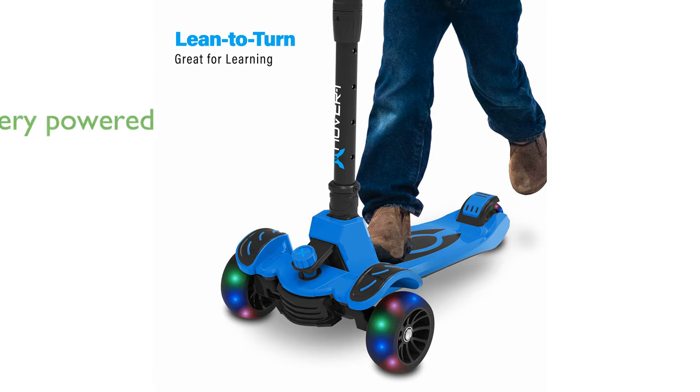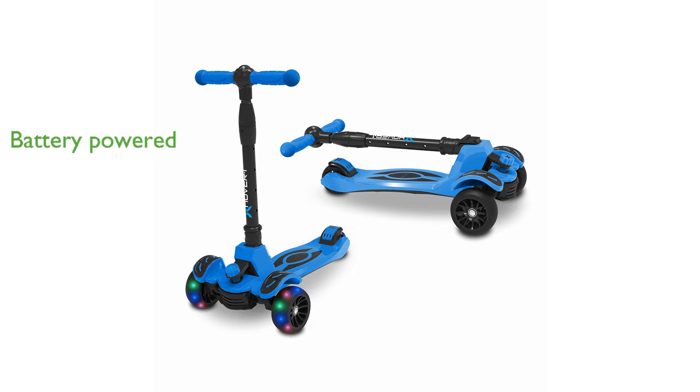Running on six AAA batteries, this scooter eliminates the need for charging, allowing for uninterrupted fun with simple battery replacement. Perfect for indoor and outdoor adventures, it makes an excellent gift for kids, combining enjoyment with practicality.